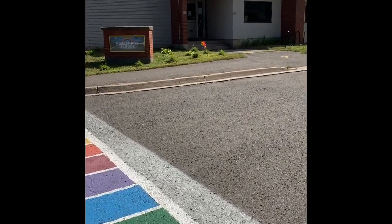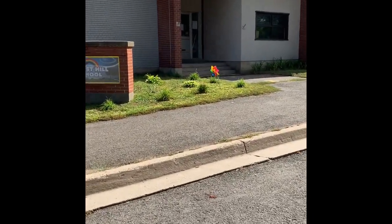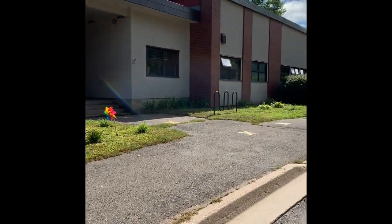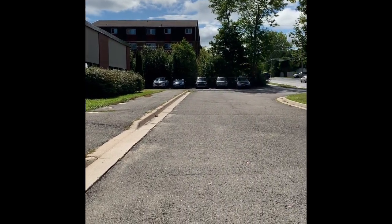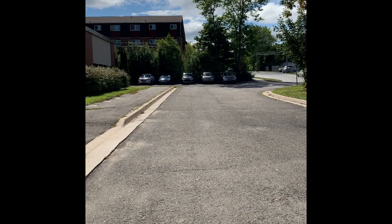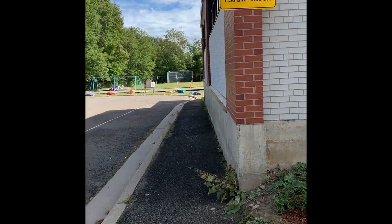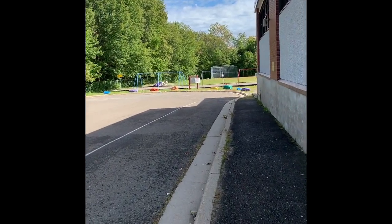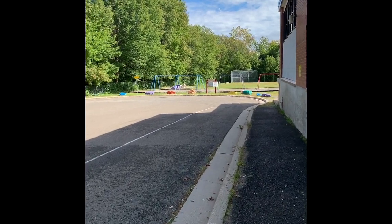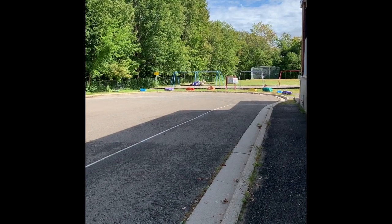This is the front of our school. This is where the buses will drop off and pick up students. This is our kiss and drop area. Parents and other caregivers can drive down to our court and drop off their students. Teachers and other EAs will be there to greet you.